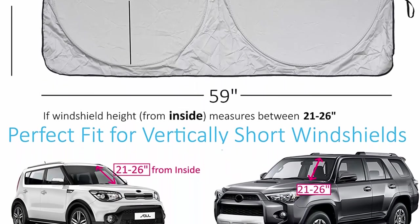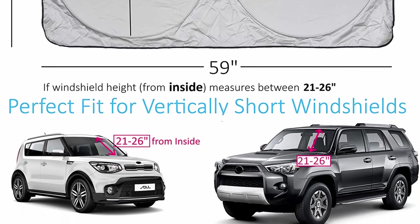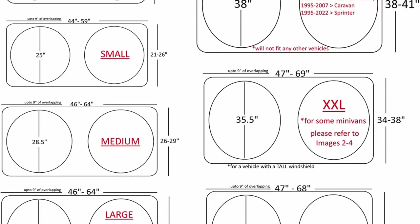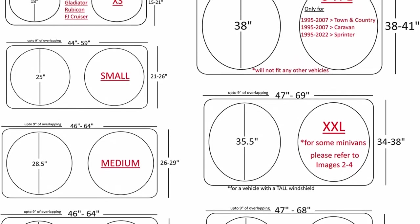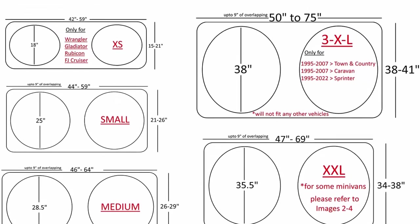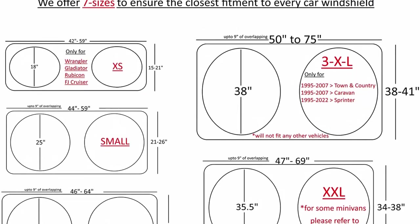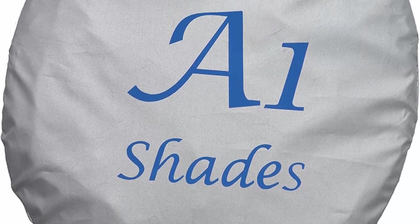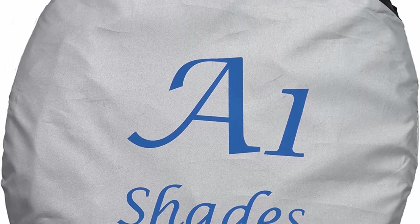Helpful size chart — it is our main aim to ensure we deliver the right product for you. Investing in a car sun visor windshield is an essential step to protecting your car's interior and loved ones from UV rays and immense heat, so it has to be the perfect size. Please check your vehicle's compatibility on images 2 to 4.